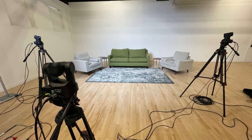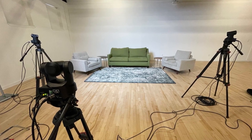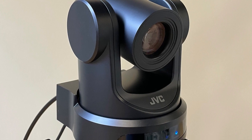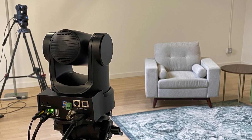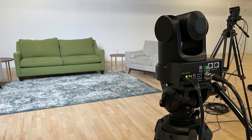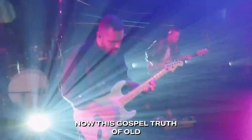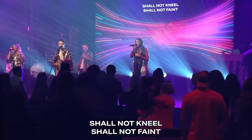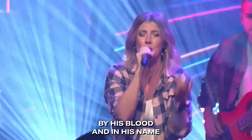Typically, PTZ cameras are a favorite in traditional house of worship environments where camera platforms aren't allowed in a sanctuary. The KY-PZ200 could easily work well there. But with the KY-PZ400's new connectivity options, that is a game changer for modern and multi-site churches. We want to capture messages at our secondary non-video venues — with smaller campuses come smaller volunteer teams, and PTZ cameras could allow us to tell those stories on a more local level.